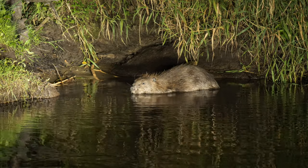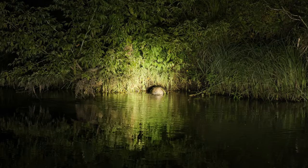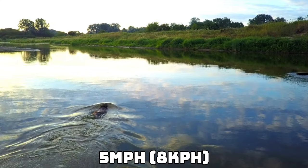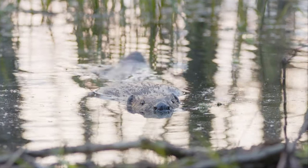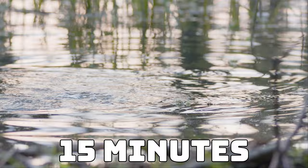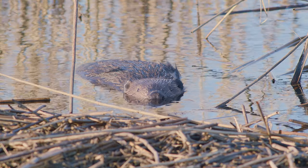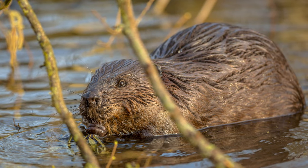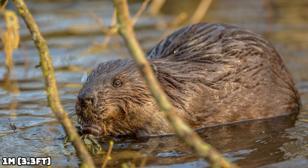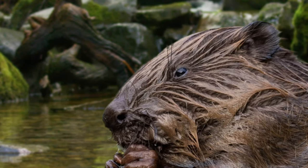Eurasian beavers are of course semi-aquatic rodents, and in the water they are quite impressive swimmers. They can swim at speeds of up to 5mph, and that's more than double the speed of an average human. They are also able to hold their breath for up to 15 minutes, and this allows them to build the impressive structures that they do. They can reach a maximum body length of around a metre and weigh in at 40kg, making them the largest rodents in Europe, slotting in at number 4.